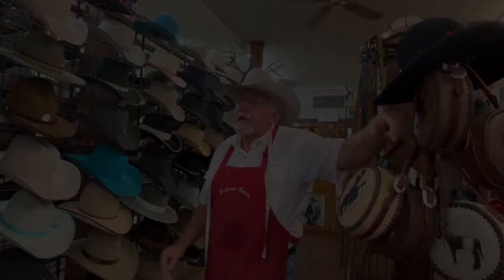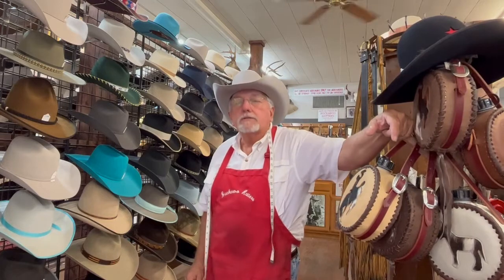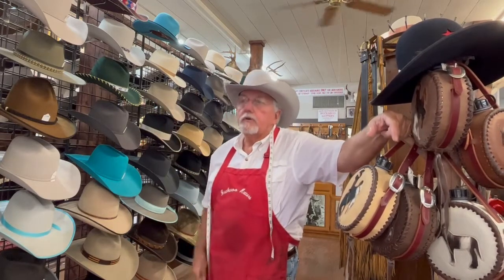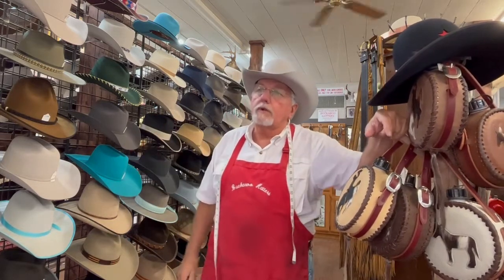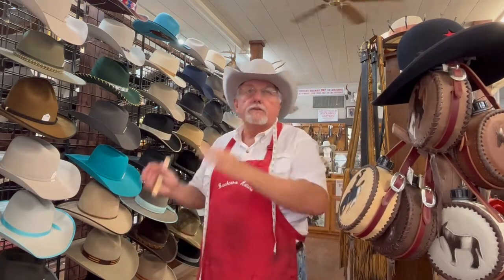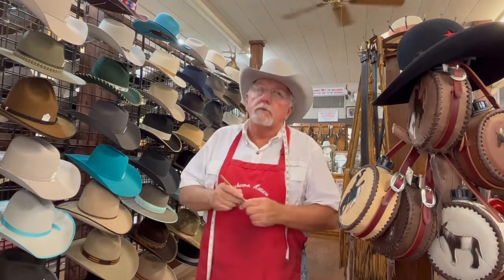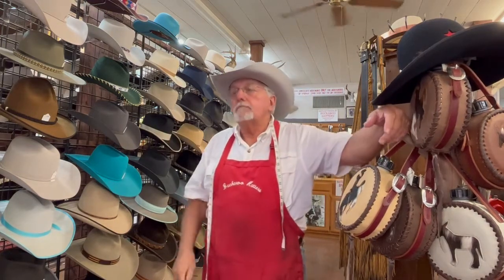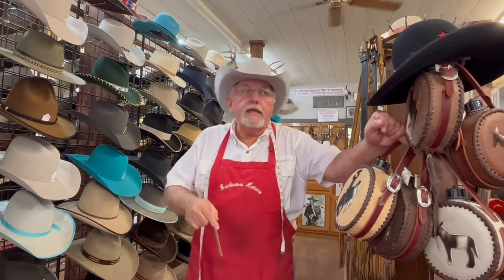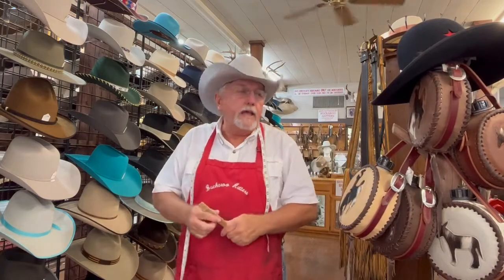For me to build a hat, it is an eight-hour process — whether it's my high-end 100x hat or my entry-level 20x hat, there are no shortcuts in the blocking, sanding, and all that goes into it. It's a minimum of eight hours. That doesn't mean a person can walk in the door today and eight hours later have that hat.